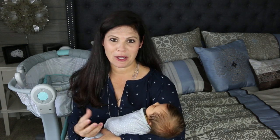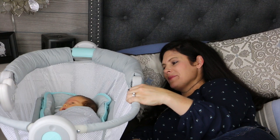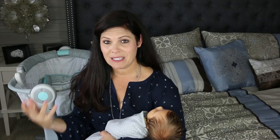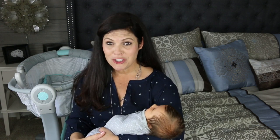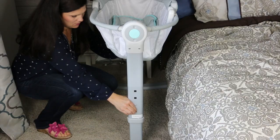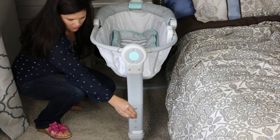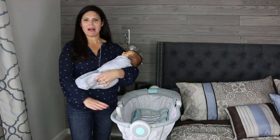The By Your Bed Sleeper is a fantastic sleeper that goes right next to your bed. It keeps baby close and right there at eye level. You can still bond with baby, but it gives them their own sleeping space, so it's a safe alternative to bed sharing. I absolutely love it. It's height adjustable so that it can match the height of your bed. Let me show you the SwaddleMe By Your Bed Sleeper.